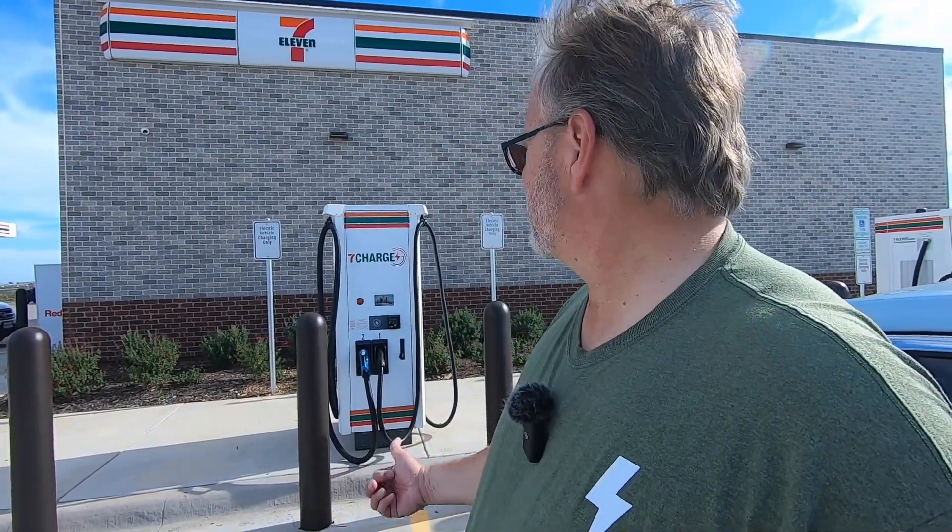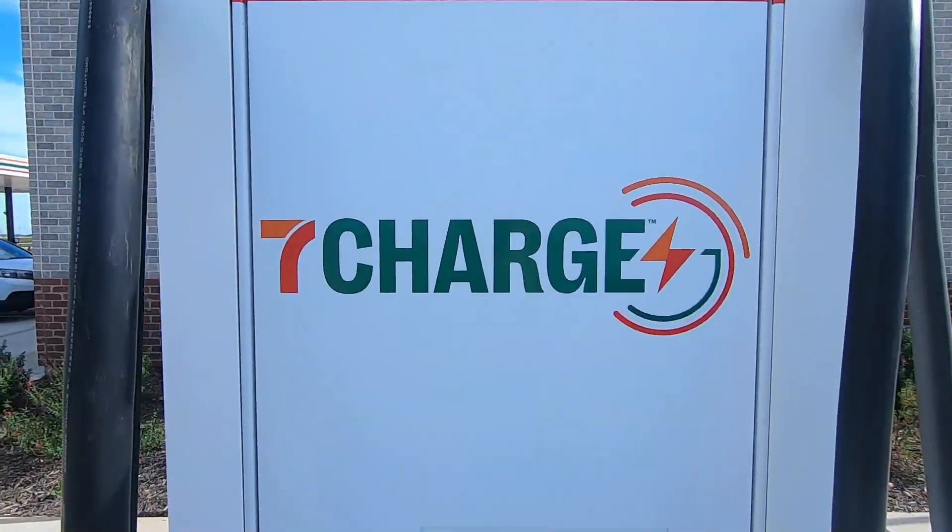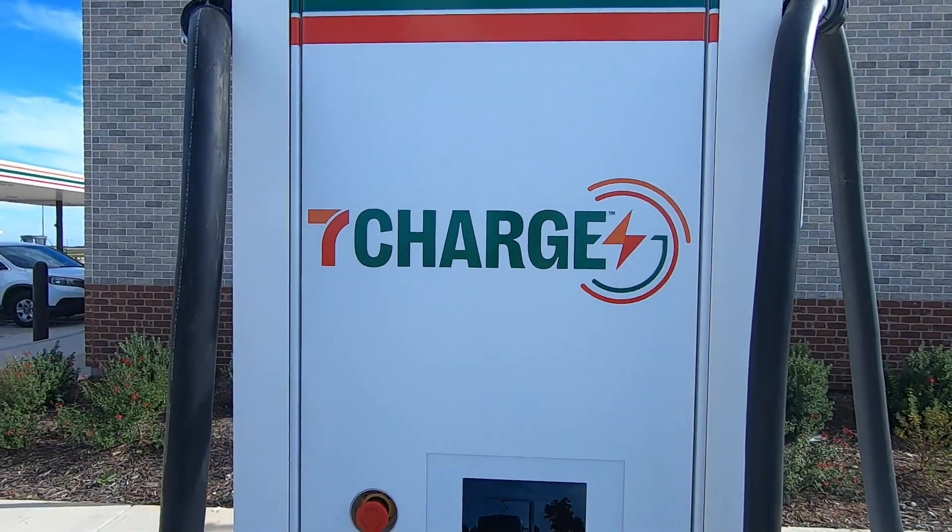These chargers at 7-Eleven are called 7-Charge — that's also the name of the app. Would I use this charger again? I would do it in a pinch if I absolutely had to. We came back from a trip up to Denton last week and didn't need to charge. This stop was here as a last resort to get the final bit home, since I'm only about 10 to 15 miles from home here.